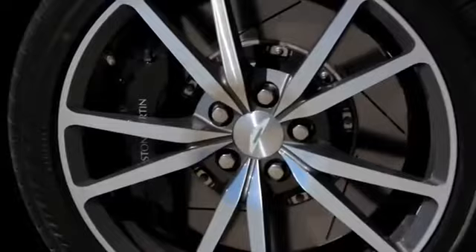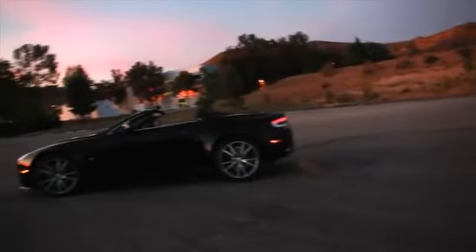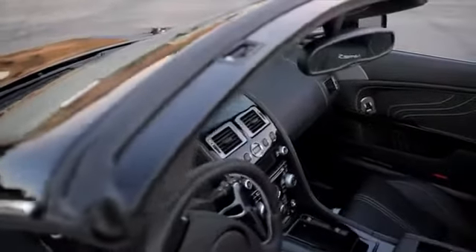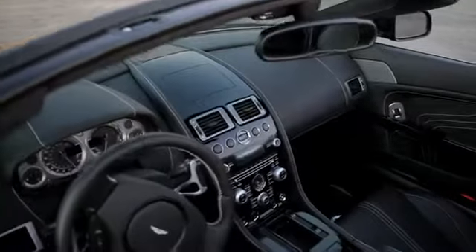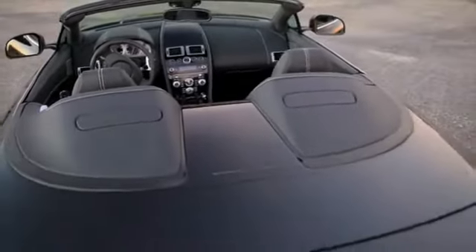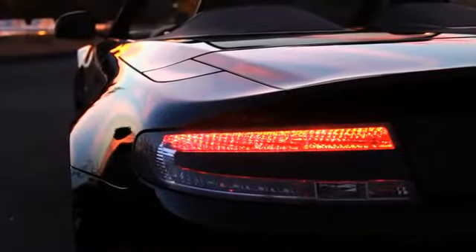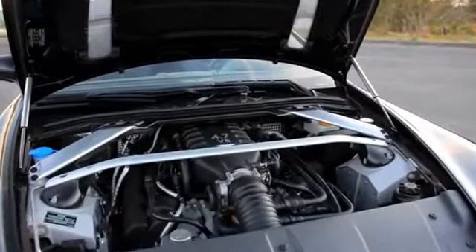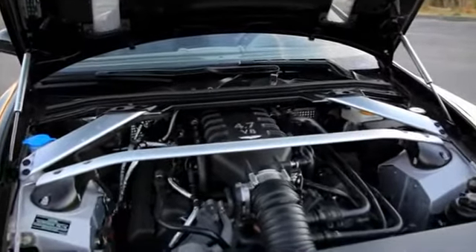Breathtakingly gorgeous, the profile of the 2012 Vantage S is classic, yet the details reveal much more. This car exemplifies perfect balance. Sleek, elegant lines give way to muscular flares and bulges in all the right places, reflecting and insinuating at the performance that may be lurking underneath.